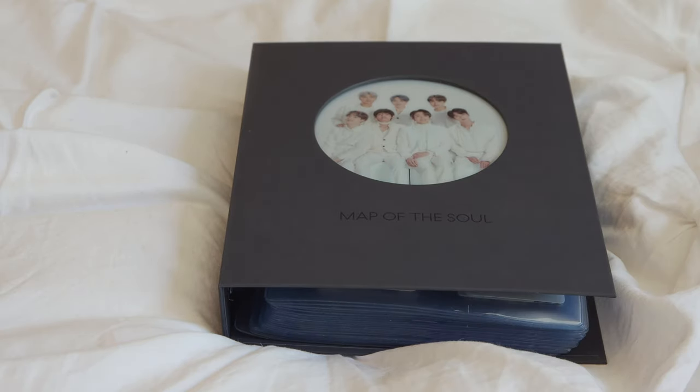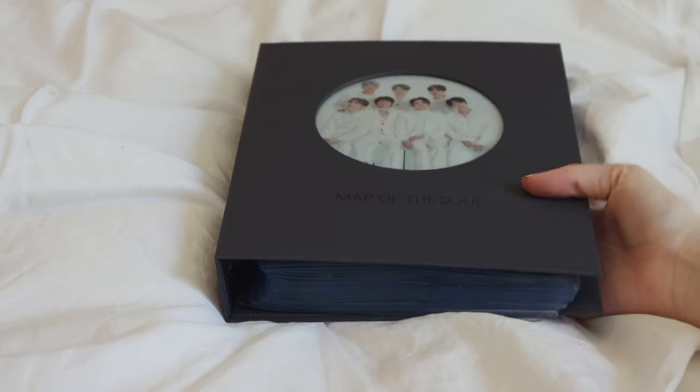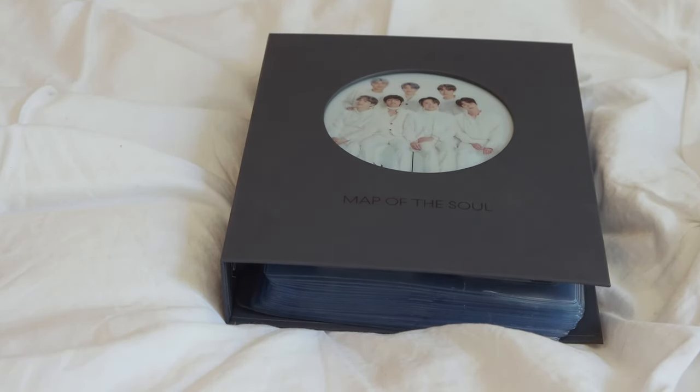This is my new photocard binder. I got it from the Weverse global shop. This is what the front looks like, and this is the back — it's like a special Map of the Soul tour themed binder. I just recently transferred almost all my photocards in here, minus the ones that were too big to fit, which I'll show at the end.